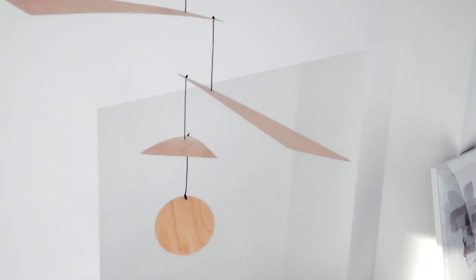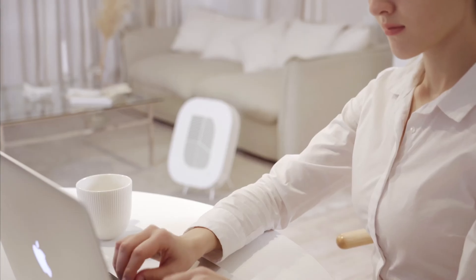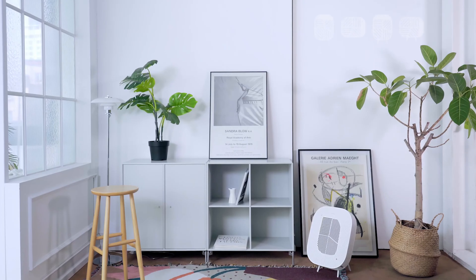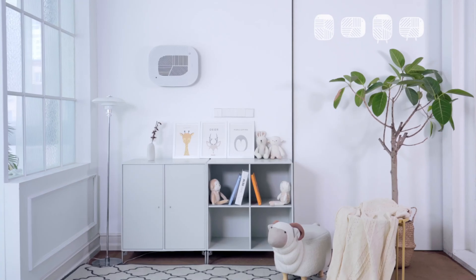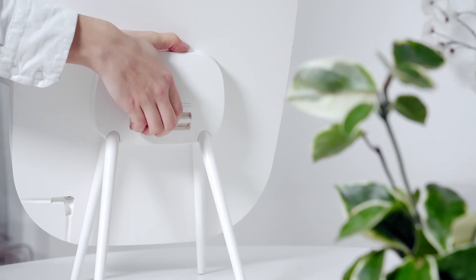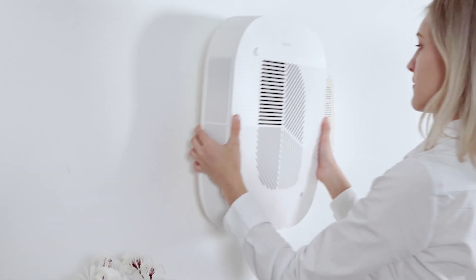In recognition of its design and performance, this air purifier is featured at the New York MoMA Design Store and is also a winner of the German IF Design Award. For those who are tired of original bulky air purifiers, you should definitely check this one out at their official website and on Amazon.